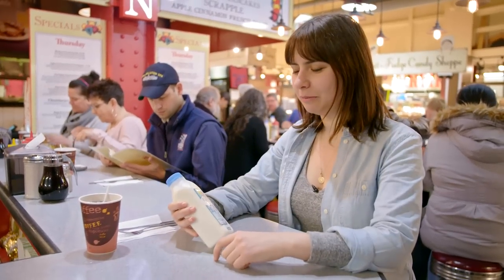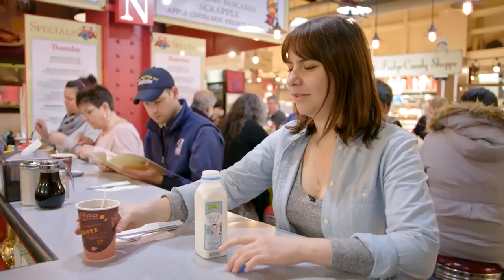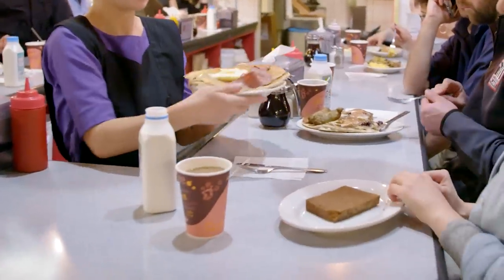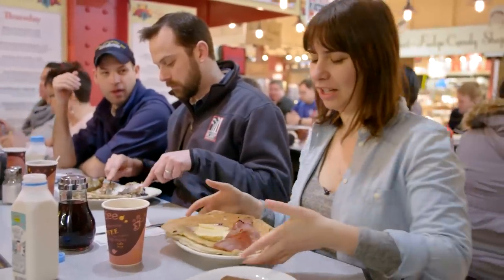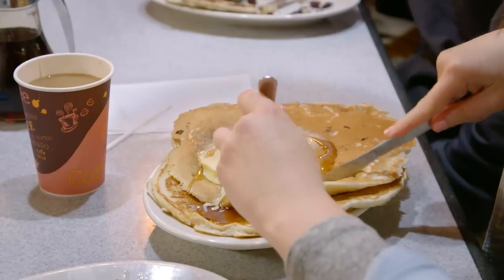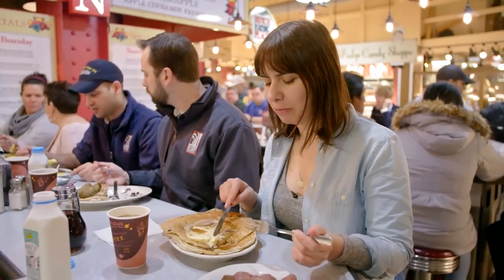Coffee here at the Dutch Eating Place comes with local Lancaster County half-and-half. You get Lancaster County in every single facet of your meal. The size of these pancakes really says it all — they are draping over the side of the plate. And this butter is really special too, because it's also super local. It has this delicious savory note that blends in with the sweetness of the maple syrup.